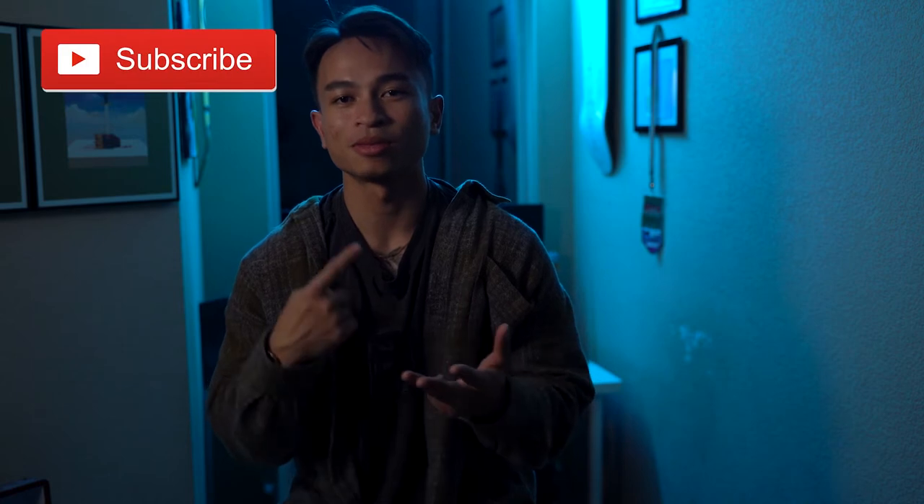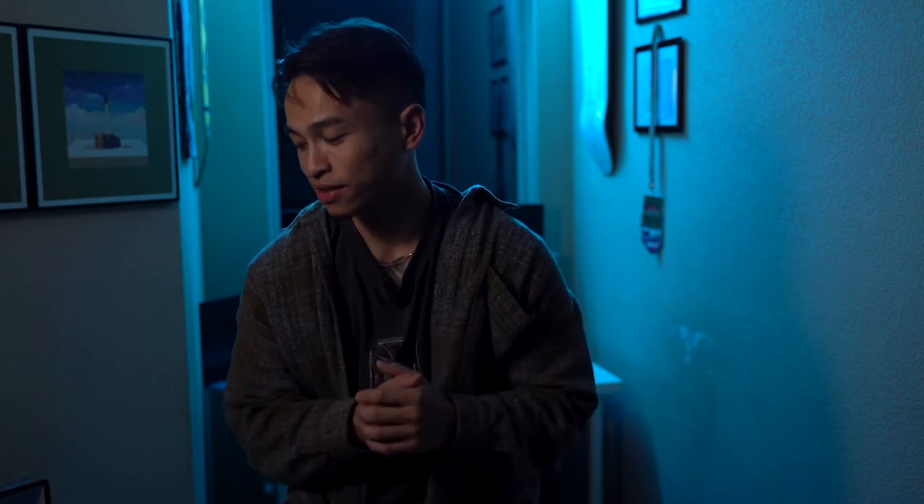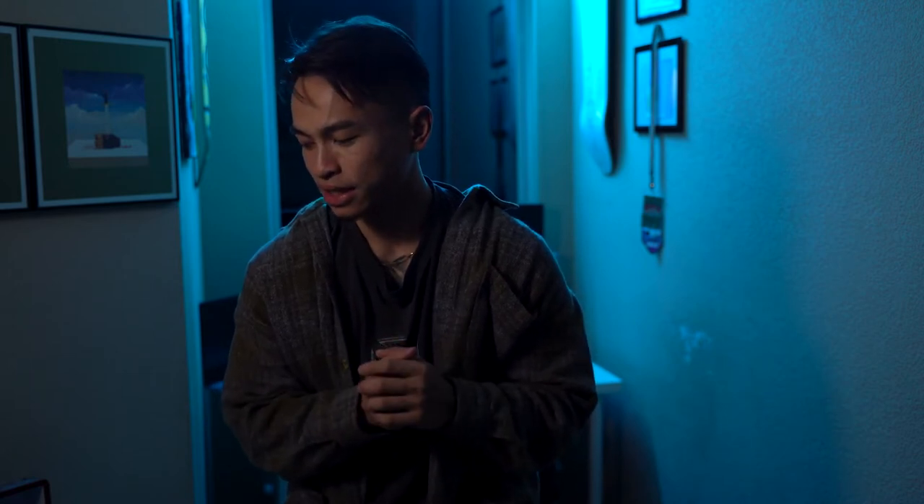What's up y'all, it's Jimmy coming to you guys with another video. Before we get into the video, as always, make sure to rate, comment, and subscribe — and when you subscribe, please make sure you guys are hitting that notification button. Getting right into the video, I have another review for y'all.